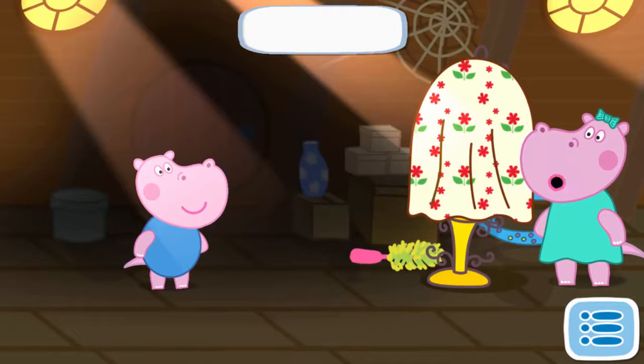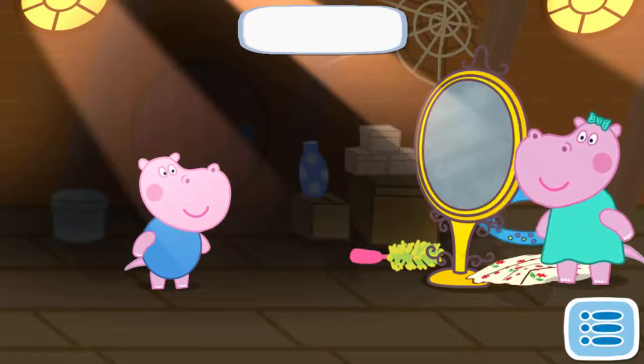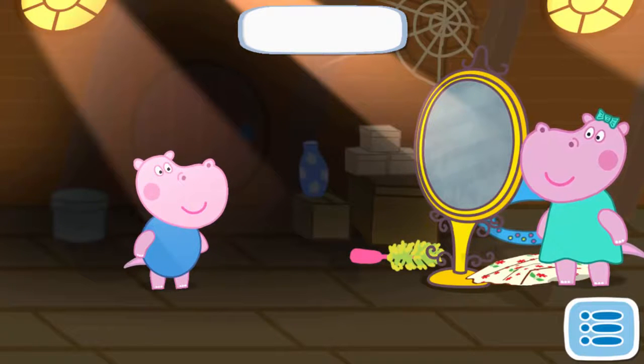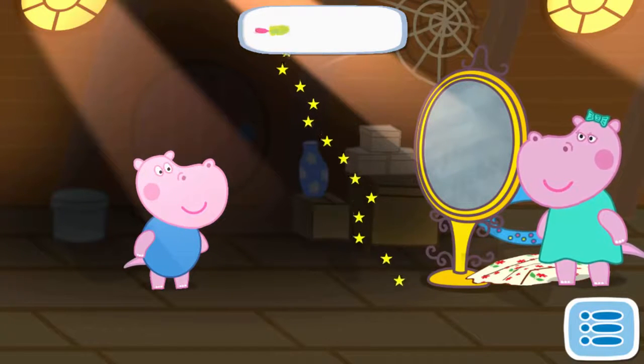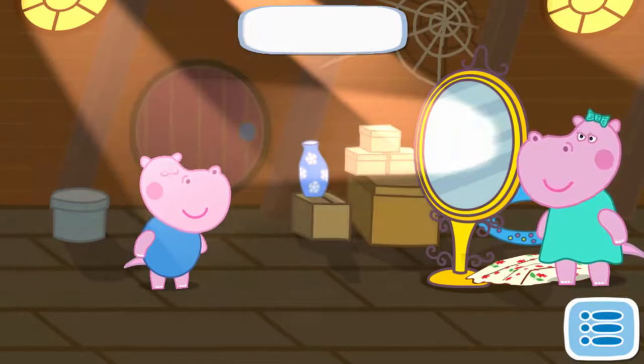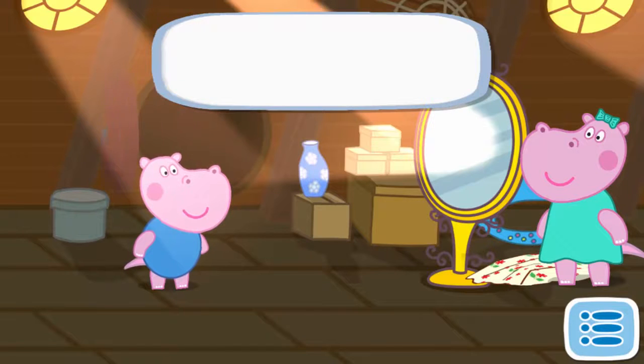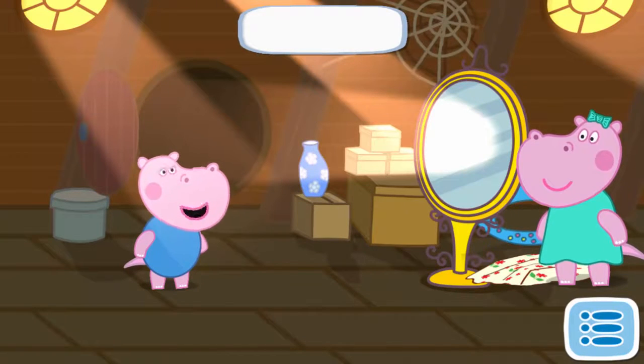It is very dark in here — I cannot see the door. Let's turn the light on. Click it. Right. That was easy. Yes, yes!